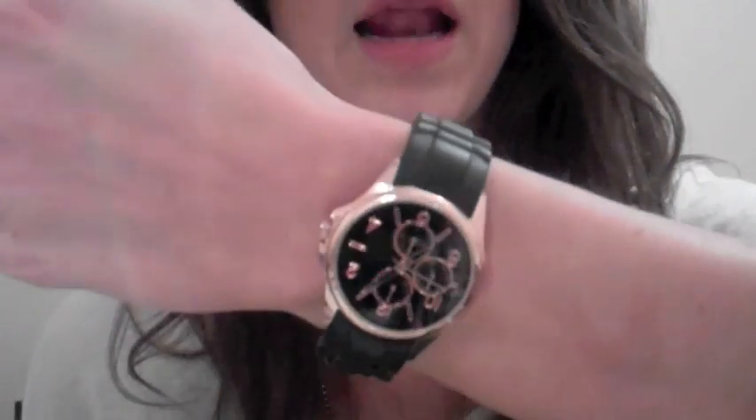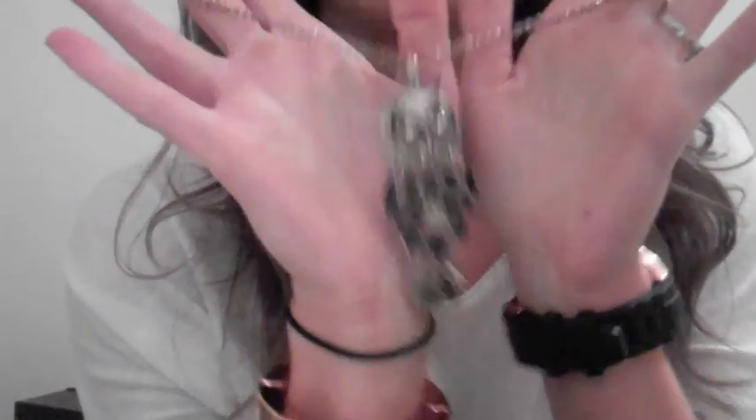Accessories: Swarovski stance, engagement ring, and I have my rose gold and black rubber watch from New Look. My rose gold stretchy bangle is from H&M — that's a hairband. And my necklace is my lovely owl pendant from Topshop.